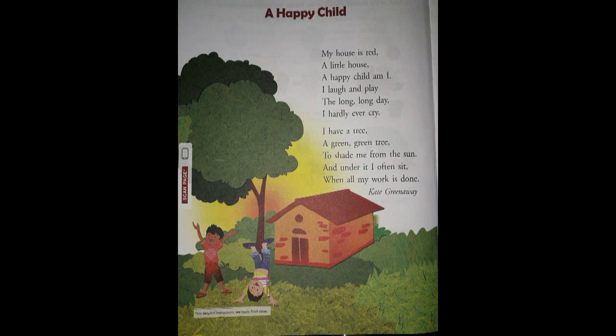Now the second stanza: 'I have a tree, a green, green tree.' As you can see in the picture, there is a tree beside the house. 'To shed me from the sun.' Shed means shelter. The tree gives him shelter from the direct sunlight, and under it he often sits when all his work is done.